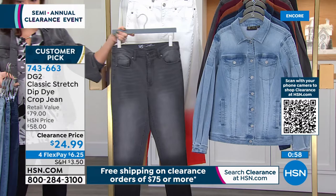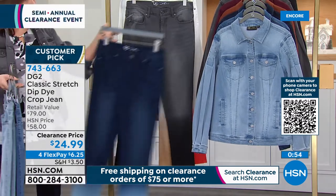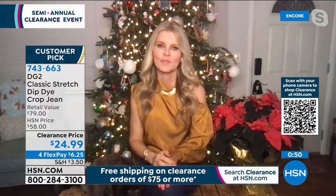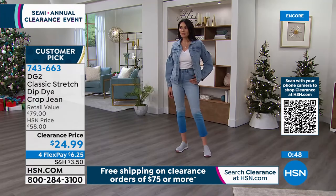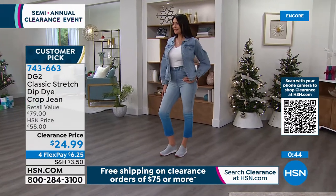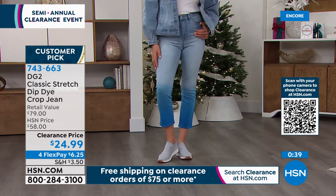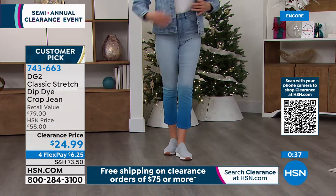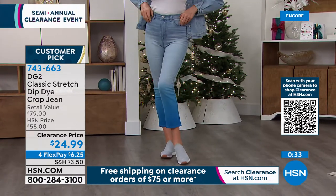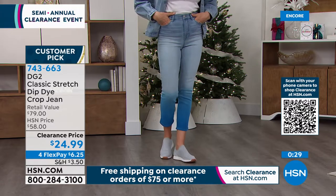Sizes are 0 through 16, 16 women through 28 women, then pick your inseam. These are cropped pants — look where it falls on Gabby. Don't think of the inseam as going all the way to your ankles. It's 25 for average, 23 for petite, and 27 for tall. Machine wash, hang dry.